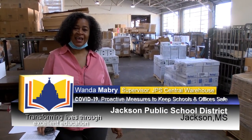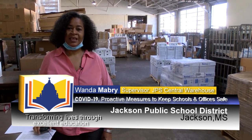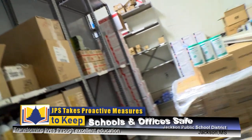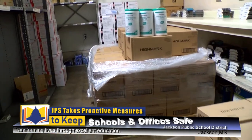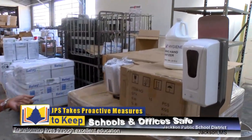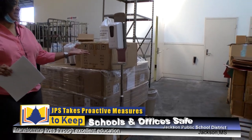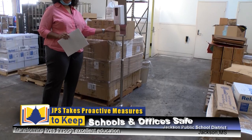Hello, my name is Wanda Mabry and I am the supervisor at Central Warehouse with Jackson Public Schools. Today I would like to tell you about the PPE supplies that we have stocked here in Central Warehouse, ready to supply the district with the essential needs to start school as the students return. We have the stands they will need to come back into the building — the touchless hand stands for the sanitizer. It's a foam hand stand that you just put your hand under.